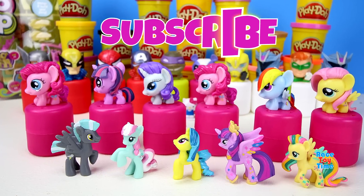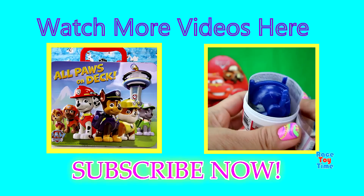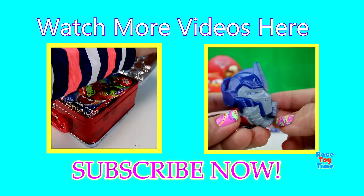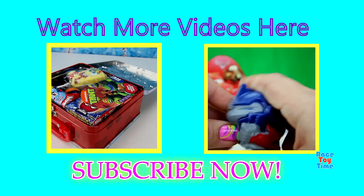Like and be sure to subscribe to Race Toy Time for more videos. Bye bye!